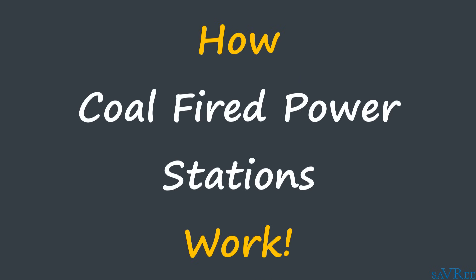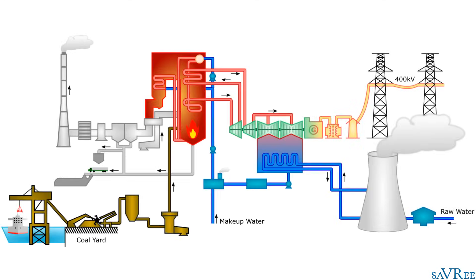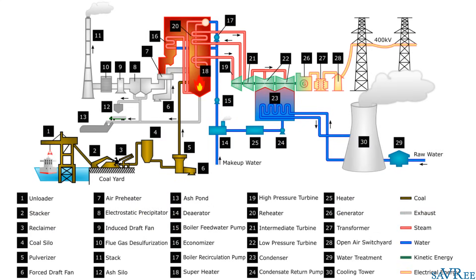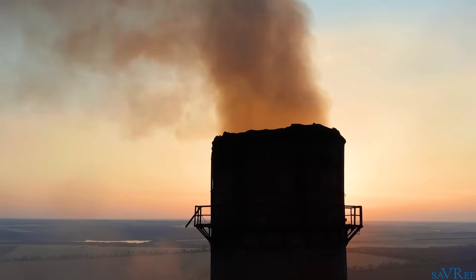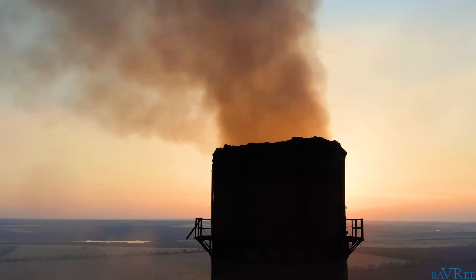Hi, John here. In this video, we're going to be looking at a coal-fired power station. I'm going to show you all of the systems that make up a coal-fired power station and how they work together in order to generate electricity. By the end of the video, you'll know all of the major systems required for a coal-fired power station to function correctly.